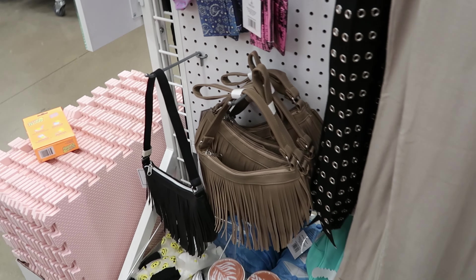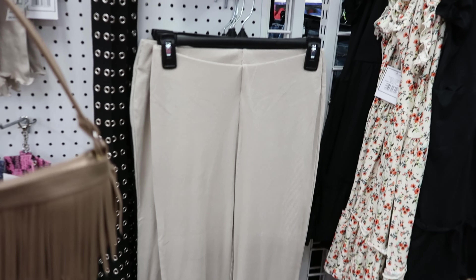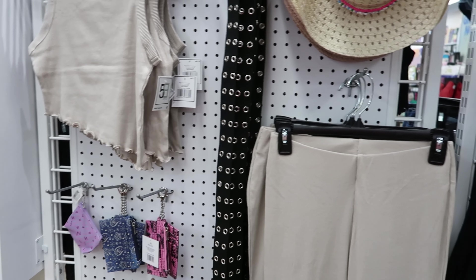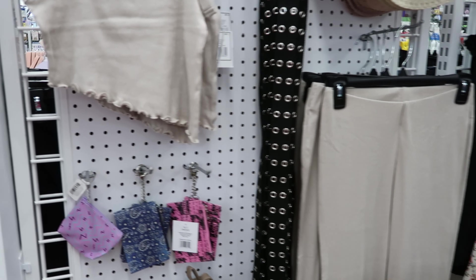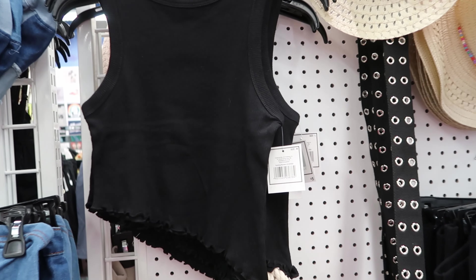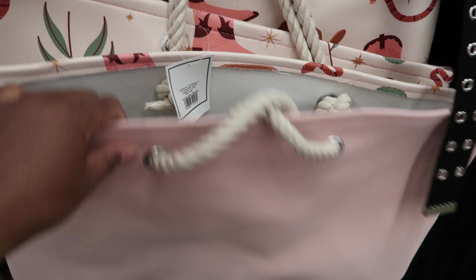They have these purses — I thought these were cute. You could have a whole monochromatic look: get the pants, get that top, get this purse, and you're in there — everything is five dollars, fifteen dollars and you've got a whole outfit. They also have this shirt in black with black pants to match, just like the tan color ones. They have these bags for five dollars — pretty cool to take to the beach.